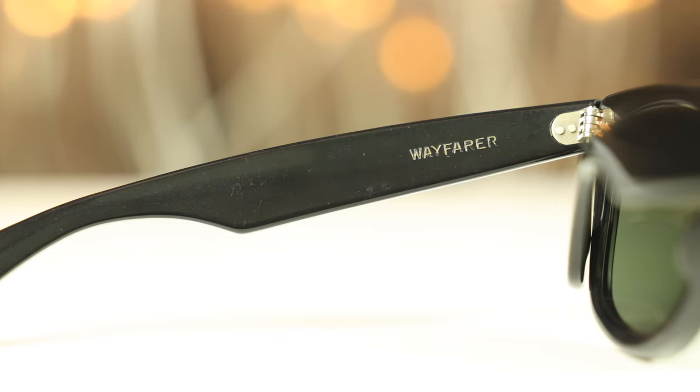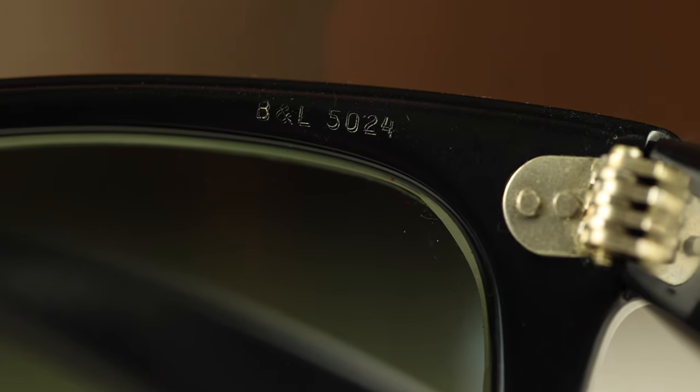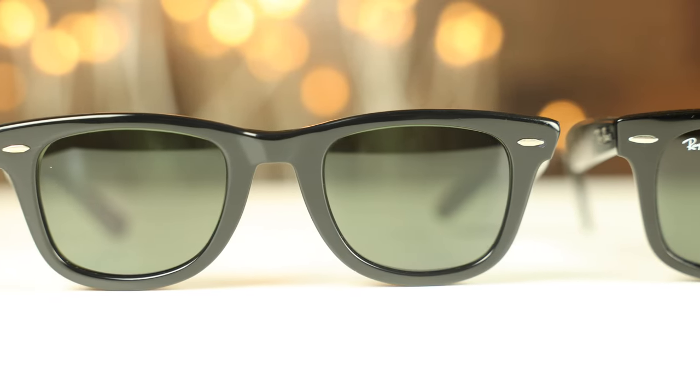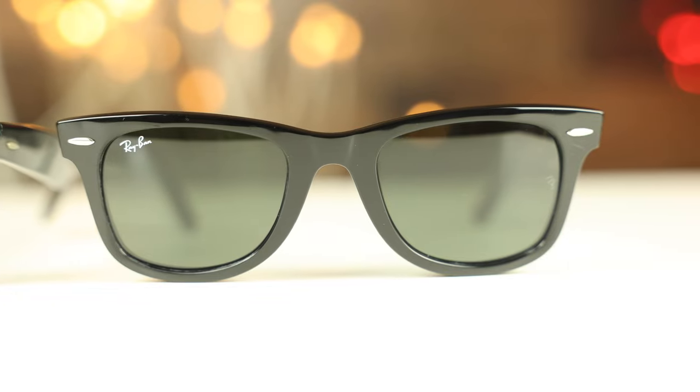On the inside left temple of the vintage sunglasses, "Wayfarer" is etched in. On the inside left temple of the modern ones, it is painted on rather than etched and includes the lens size and additional information. For the Bausch & Lomb pair, you can see the lens size on the inside top right of the frame — it says "BL50 24." The bridge size shown as 24 is measured differently than Luxottica's system, but the actual physical dimensions are exactly the same.